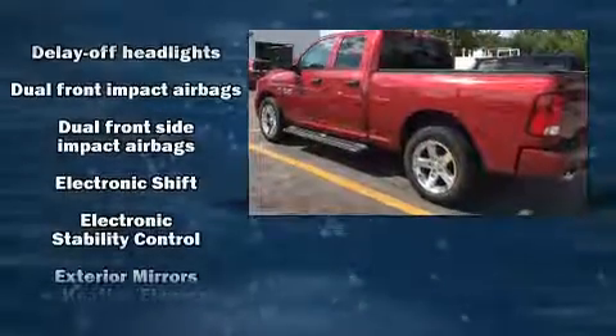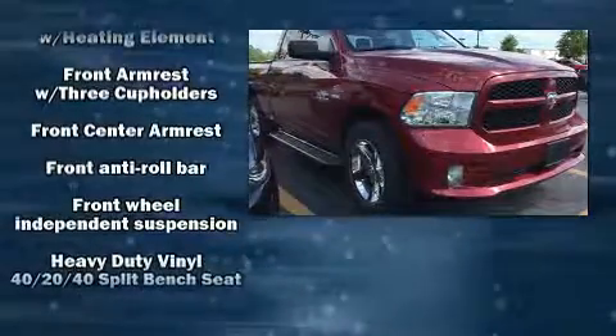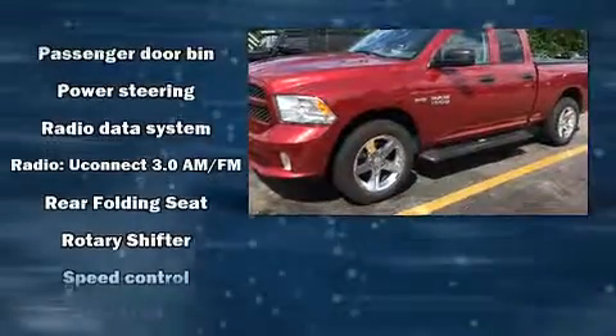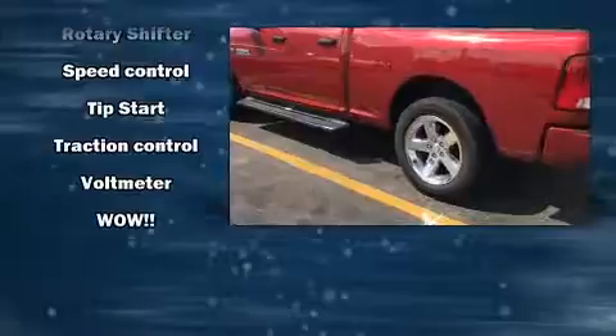Passengers are protected by various safety and security features including dual front impact airbags, head curtain airbags, traction control, and ignition disabling. Four-wheel disc brakes with ABS brake assist technology provide extra pressure when applying the brakes.